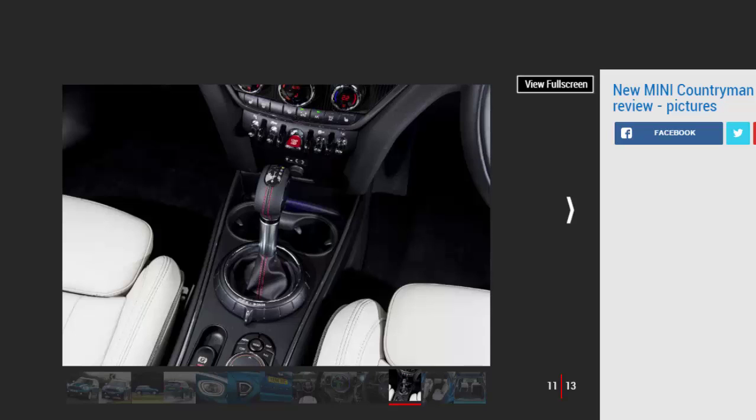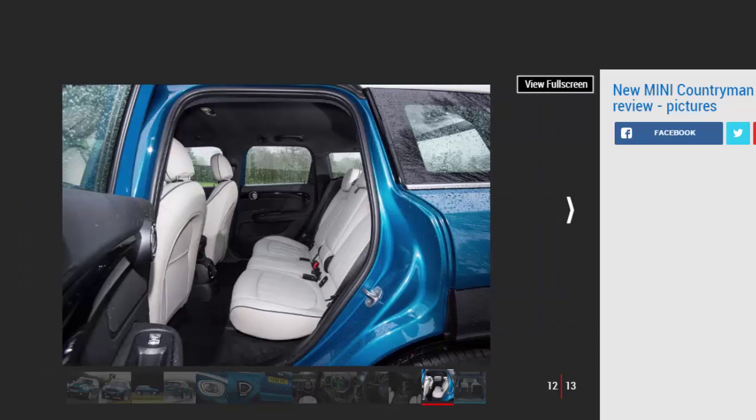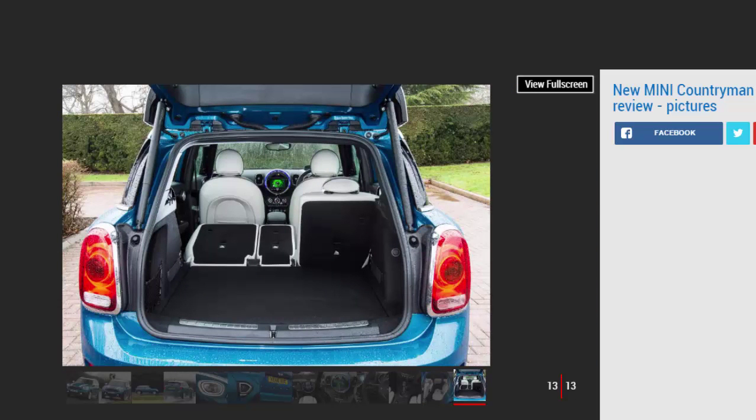The Countryman's engine range at launch is simple. The base models are the Cooper petrol and Cooper D diesel. Buyers can choose from a six-speed manual or a six- or eight-speed automatic gearbox depending on the model. The Cooper uses the same 1.5-litre three-cylinder turbo petrol found in the Mini Hatch and Clubman — with 134 bhp and 220 Nm of torque it should prove characterful, though it could struggle when loaded with kids and luggage as the Countryman isn't particularly light.